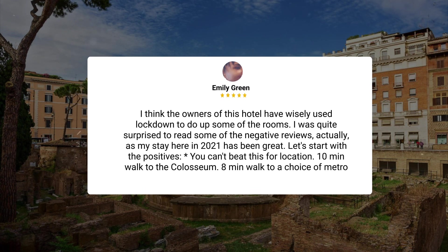'I think the owners of this hotel have wisely used lockdown to renovate some of the rooms. I was quite surprised to read some of the negative reviews, as my stay here in 2021 has been great. Let's start with the positives — you can't beat this for location: ten minutes' walk to the Colosseum, eight minutes' walk to a choice of metro stations.'